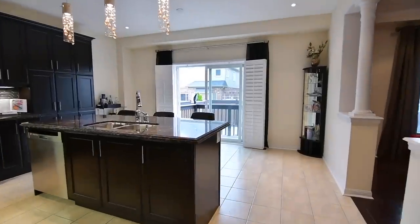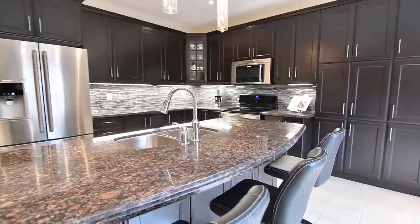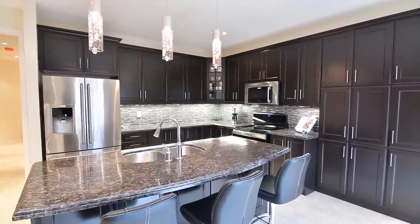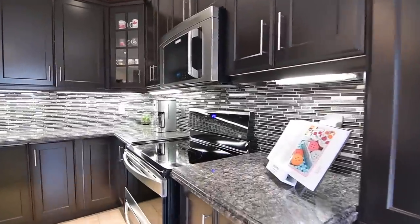Beautifully upgraded, the kitchen's efficiently designed workspace showcases granite counters, espresso colored cabinetry with a pantry area, molded extended height uppers, and valance lighting, stainless steel appliances including a stove with dual ovens, built-in dishwasher and microwave, and a fridge with bottom mount freezer.